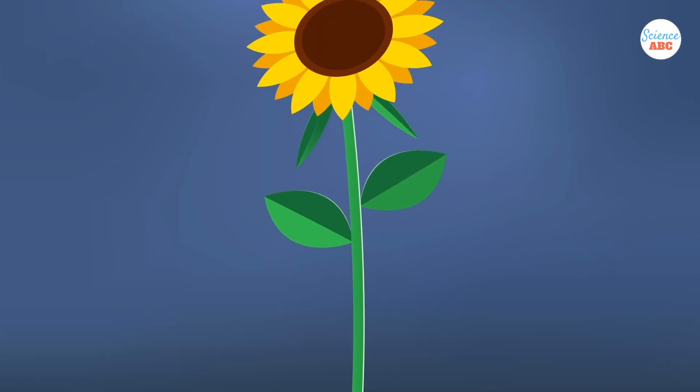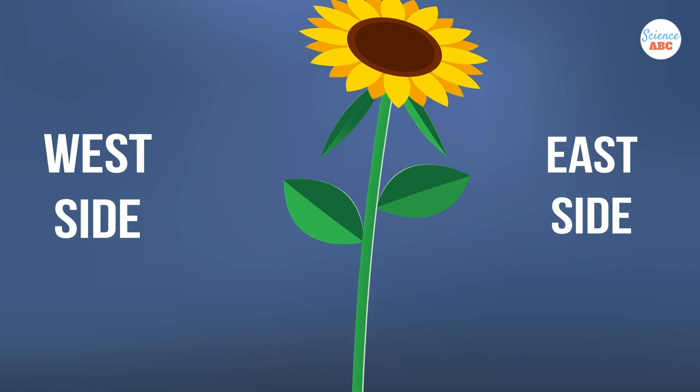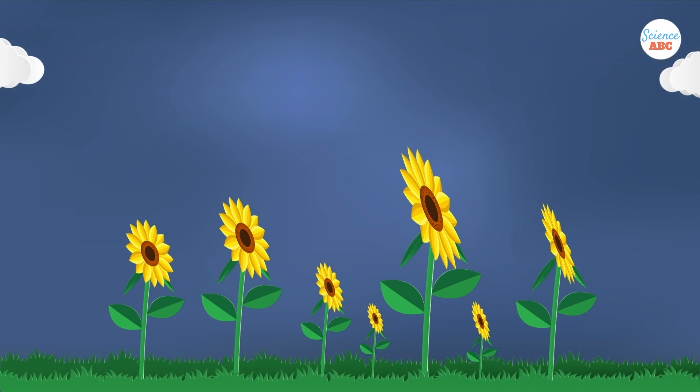Similarly, when the sun finally sets, the growth on the west side of the stem is greater than the growth on the east. As a result, the stem bends east — in the direction where the sun would rise again the next morning.